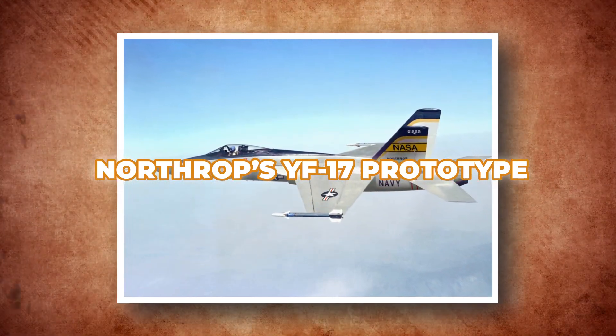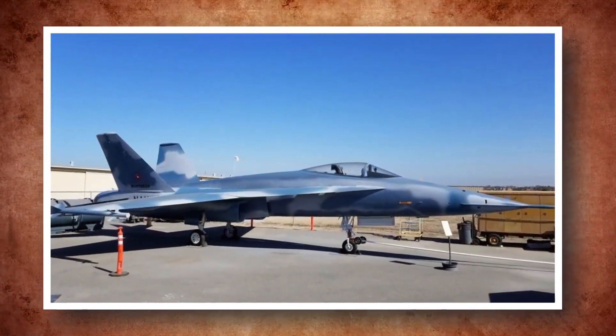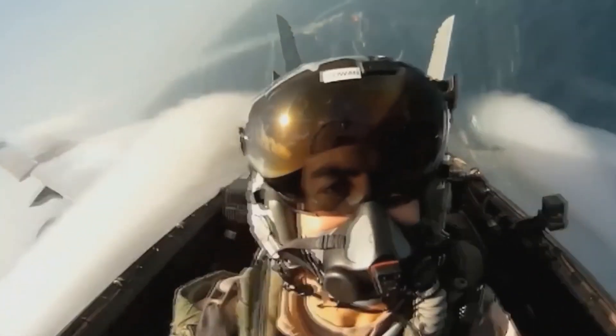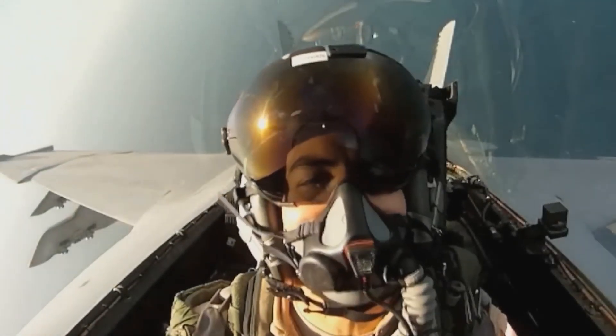Northrop's YF-17 prototype provided a starting point, showing potential as a lightweight, agile fighter. With advancements by McDonnell Douglas, the F-18 Hornet emerged as a carrier-capable fighter, equipped for diverse missions and resilient in challenging naval environments.